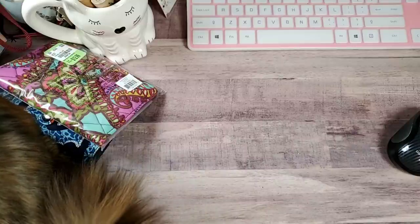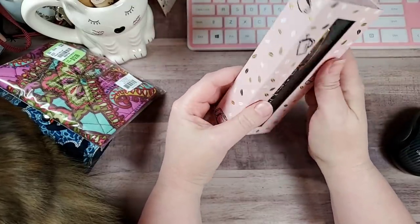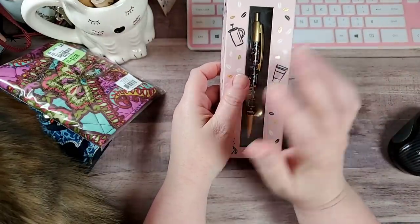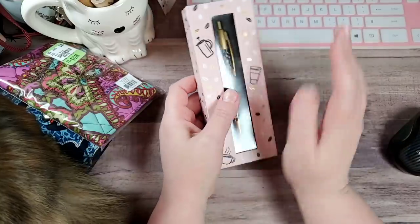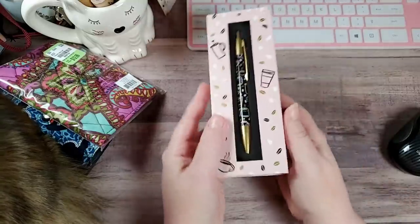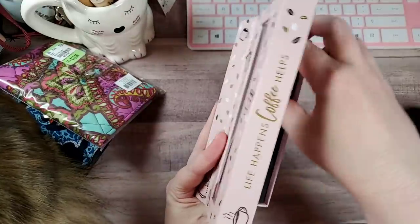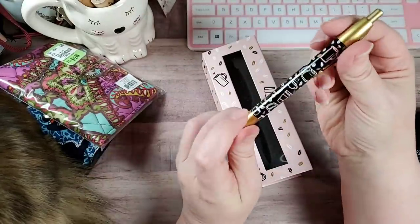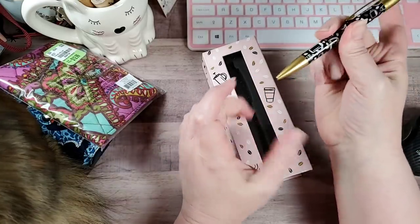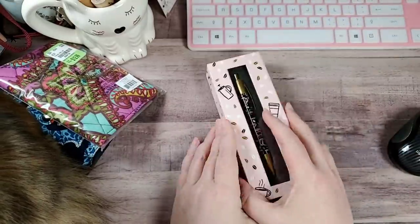Then I found this pen. I picked up a Rae Dunn coffee mug a couple weeks ago and I'm still getting that box together for my aunt — she adores coffee and puts up the funniest memes. This pen was $4.99 and it's just a cute little pen with coffee mugs, coffee pots, and coffee beans on it. I figured she might enjoy that — I've got to get that box out to her.